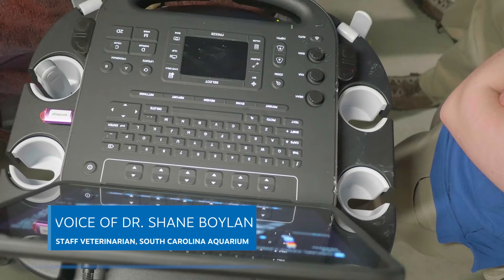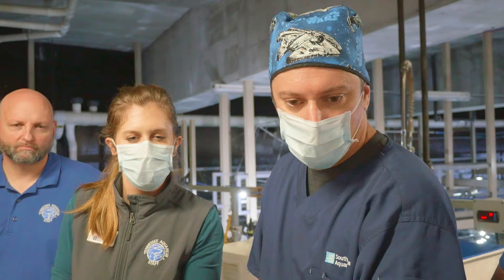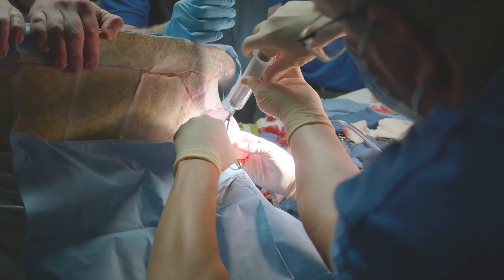Everyone likes turtles as a kid. They're really interesting animals. People just attach to them — I know I did as a kid. Every time you saw one hit inside the road, you wanted to fix it. So that went from being a six-year-old to now a 45-year-old doing the same thing, just trying to make their lives better.